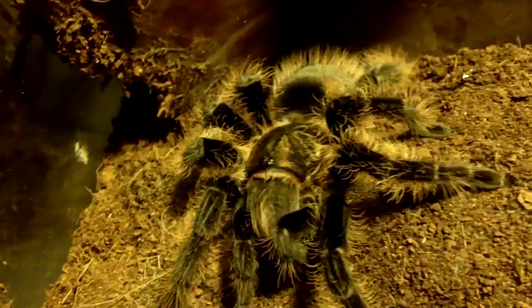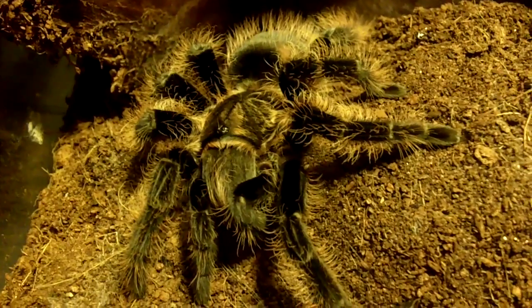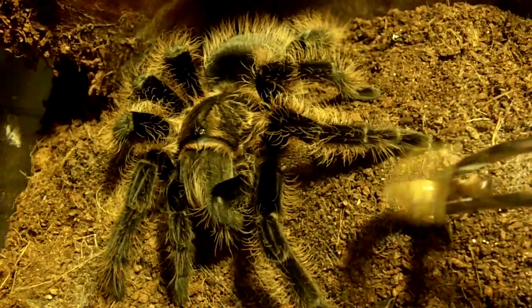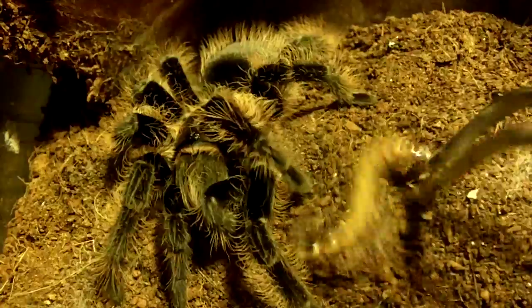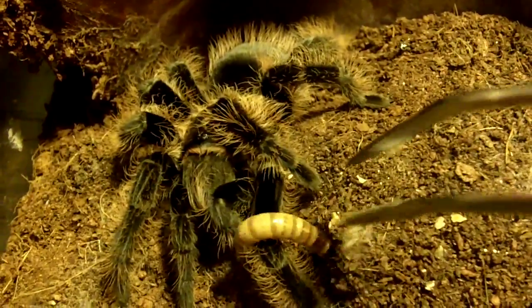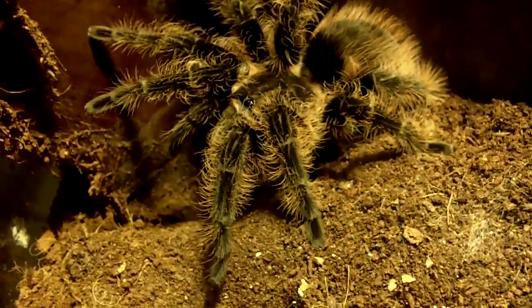This is my super sweet Brachypelma albopilosum, the Honduras curly hair — completely uninterested in this superworm, believe me. I've seen her when she is interested in eating, and that is not the reaction you get.